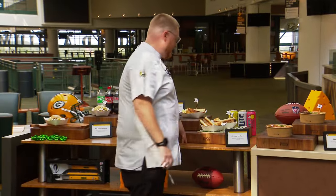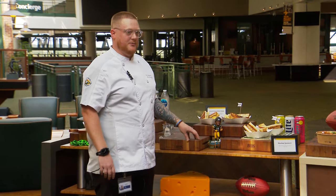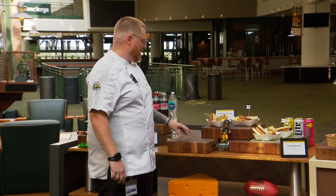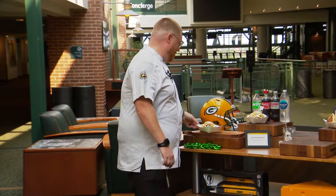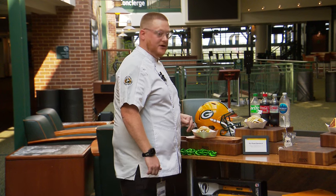Then we have a meatloaf sandwich — homemade in here, on Texas toast with ketchup and onions, just really good comfort food. Then a French onion grilled cheese with French onion soup-styled onions and Swiss cheese. And we have our pot roast sandwich with pepperoncinis, onions, and a French onion dip on it.